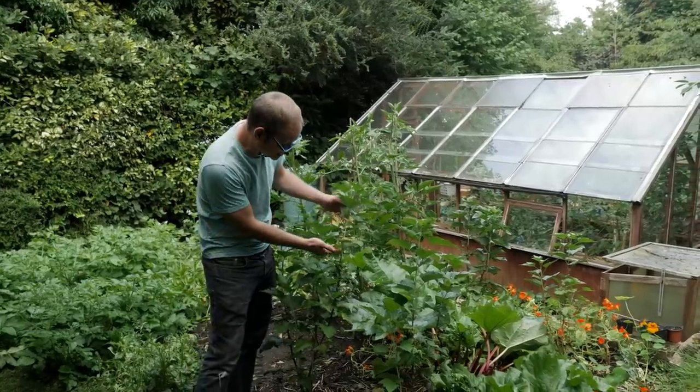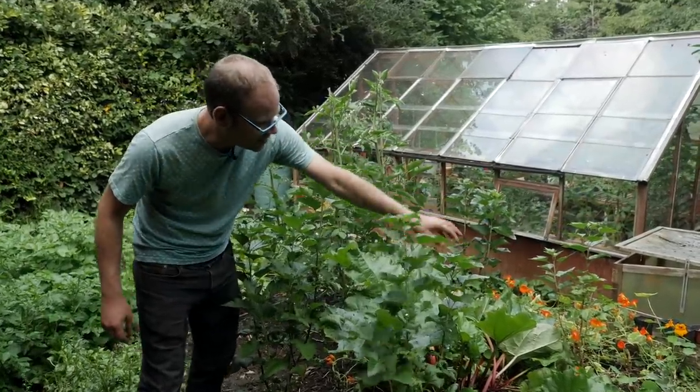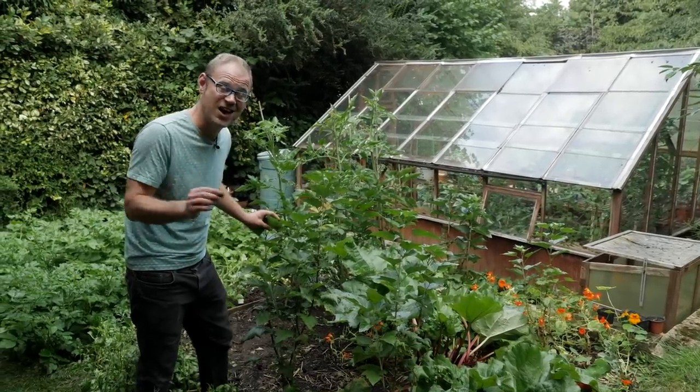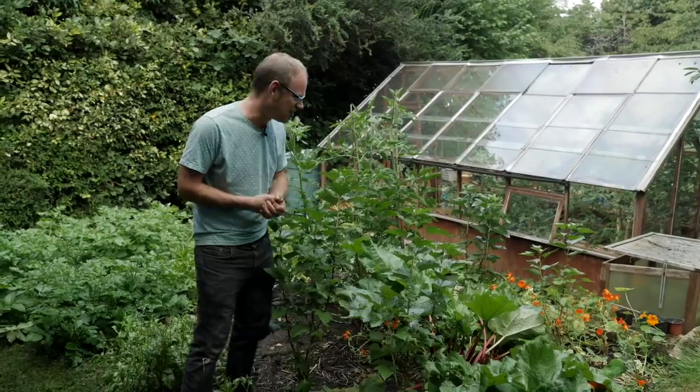These are my blackcurrants and all of this new growth has arrived in the last month and a half. There's no fruit yet — I wouldn't expect that. These were taken from cuttings the winter before last, but next year I'm hopeful. I think they've reached a good size now and I should get some blackcurrants.